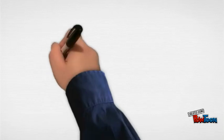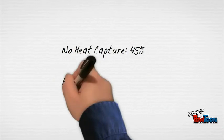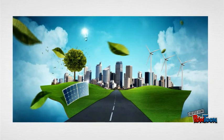They found that without using the heat produced, the efficiency of the cells was about 45%. However, capturing the heat and using it to produce electricity made the efficiency 80%, nearly twice as much higher. The system would significantly reduce greenhouse gas emissions, and is one cobblestone on the path to a renewable future.